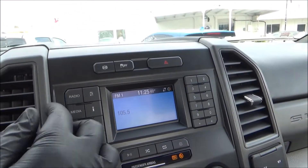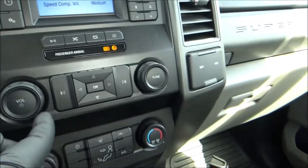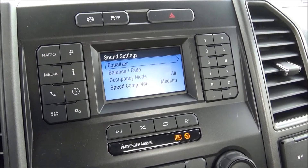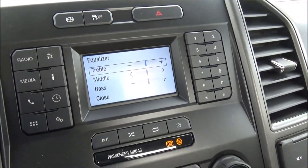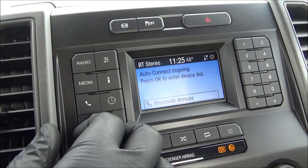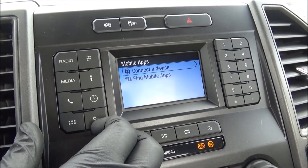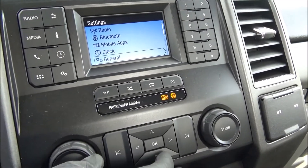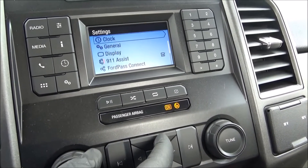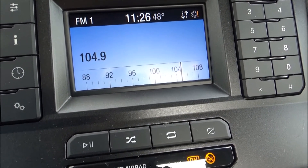We'll quickly take a look at the info display. On radio you've got AM and FM, and your sound settings, navigated via up, down, left, right, and OK buttons. You can also access Bluetooth and vehicle settings. When you tune the radio, it shows an old-fashioned tuning needle like a classic radio — looks pretty cool.